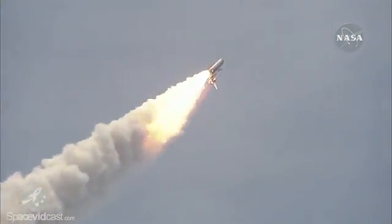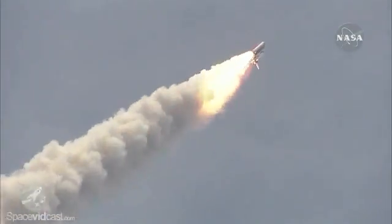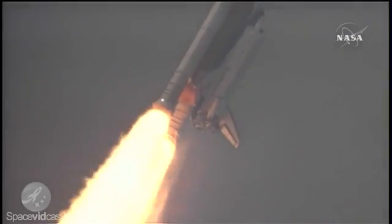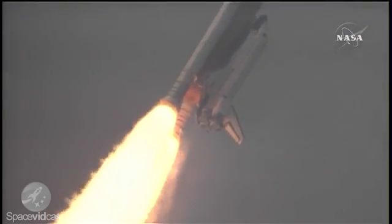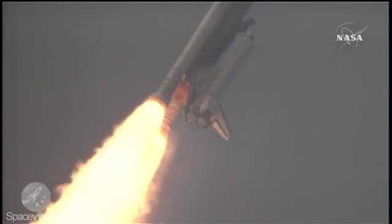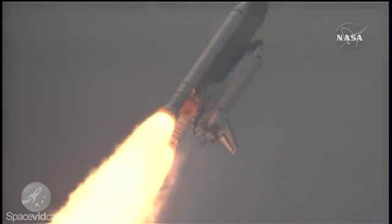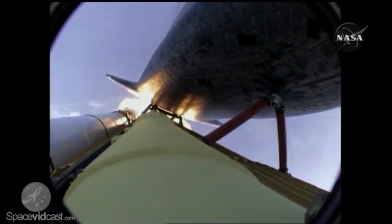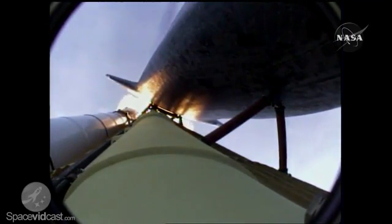All three engines now throttling down as the vehicle passes through the area of maximum dynamic pressure. Atlantis, Houston — no action on the MPS H2 out P. Houston, we copy, no action. Atlantis, go at throttle up. Houston, Atlantis copies, go at throttle up.